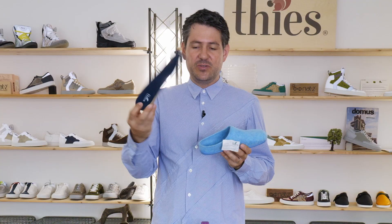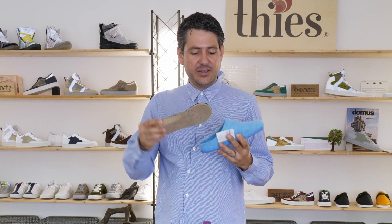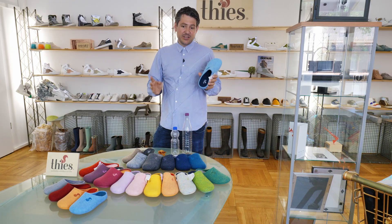We have a very nice footbed too. It's removable, which is great if you want to put in your own footbed for comfort, or if you want to exchange it someday. This is also made from recycled material — it's a soft foam EVA, so it's very comfortable.